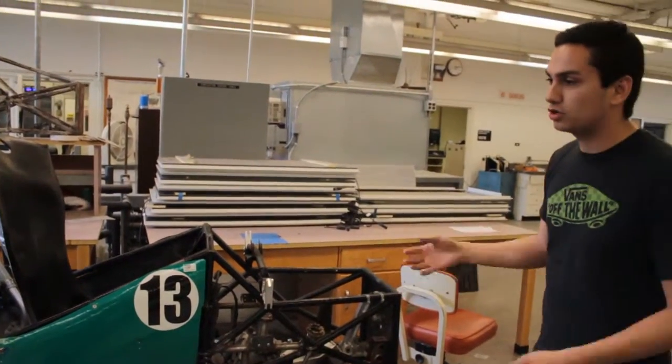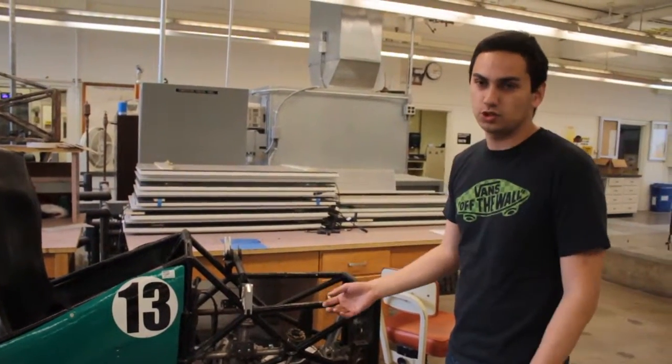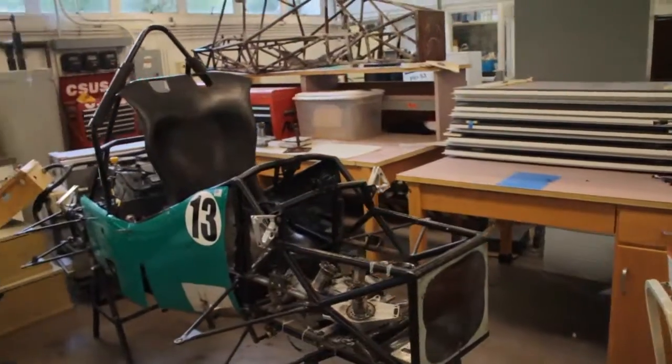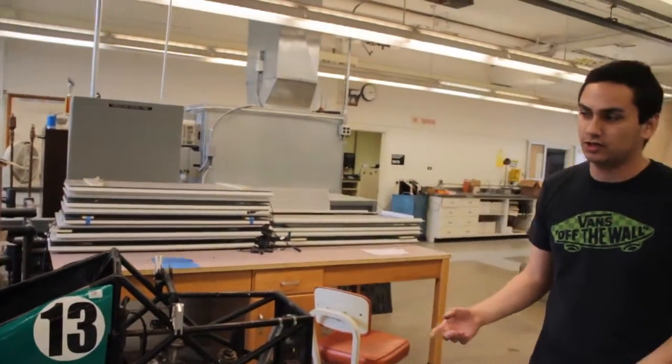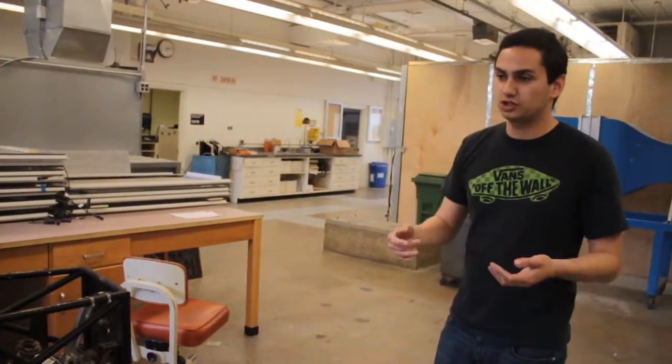Parts like our shocks — putting shocks around this car is $3,000. Our differential that ties in with the engine is also another $3,000. So you have $6,000 right there that we need to try finding money for, which gets very difficult.